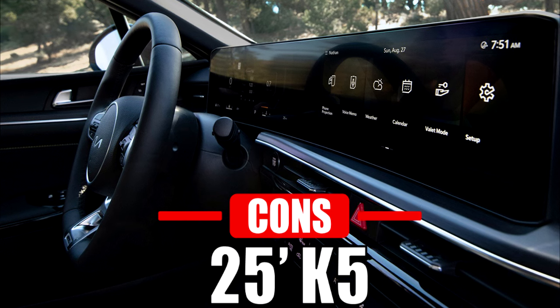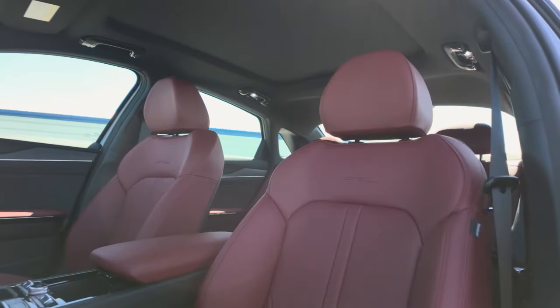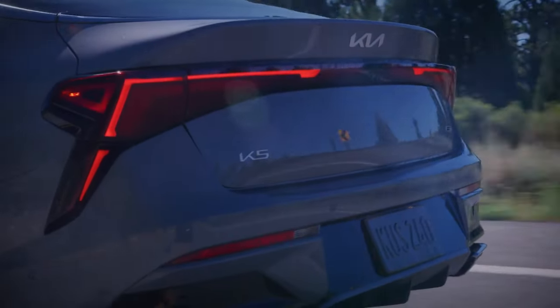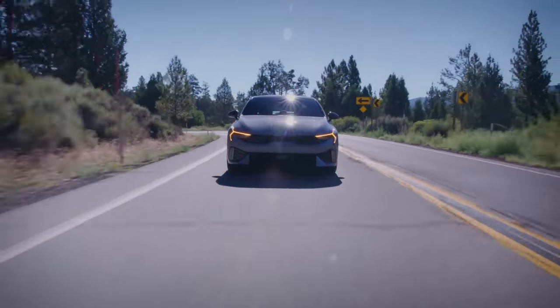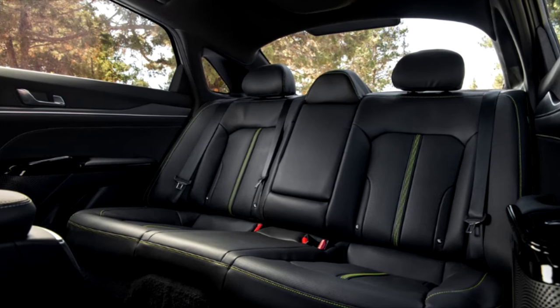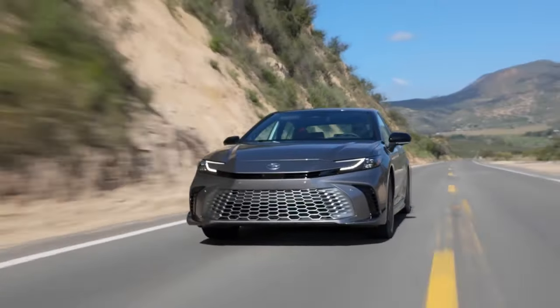Compared to the Camry, the K5 does fall short in some aspects. Unlike the Camry, the K5 does not offer any real leather seat trim option. Paddle shifters are also only available in the GT trim. Although the K5 has overall better interior space, its rear seat space might be somewhat tighter compared to the Camry.